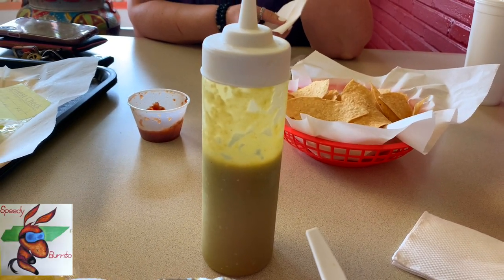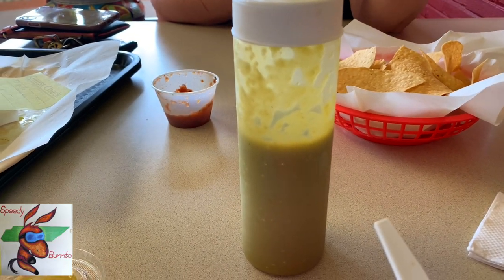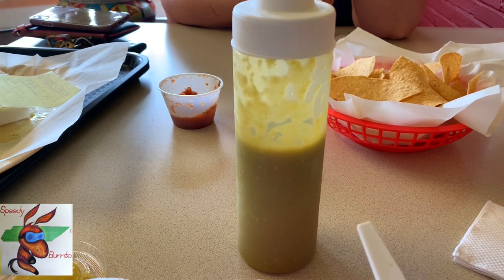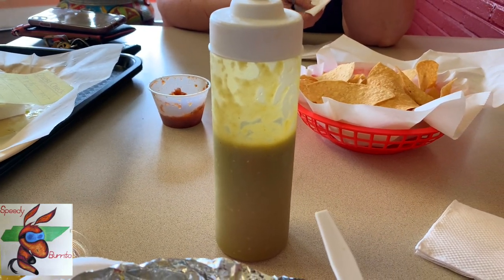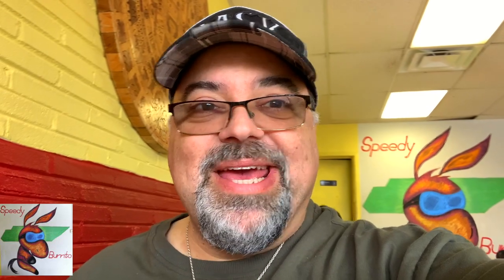It's unbelievable. Just to be transparent, that green sauce is amazing — I've chowed down probably half the bottle, I keep pouring it on. It's like Mexican ketchup. The best flavor I've tasted in a long time. My mouth's burning. That green sauce — we're buying some and taking it home. That's how good it is. This is a hot spot. This is amazing.